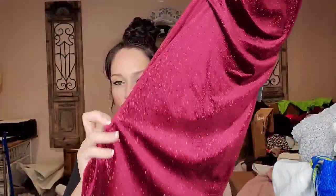This one is Eliza J, new with tags, size 8 — a really pretty burgundy drapey sparkly dress.